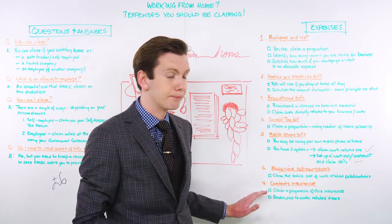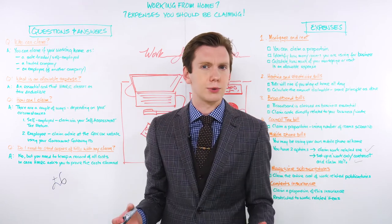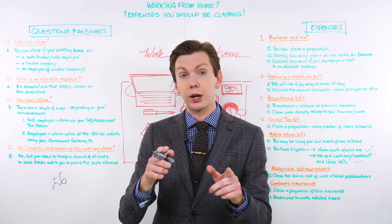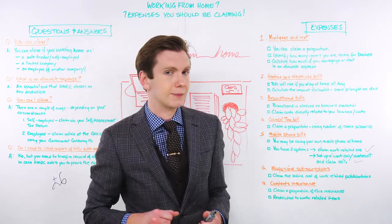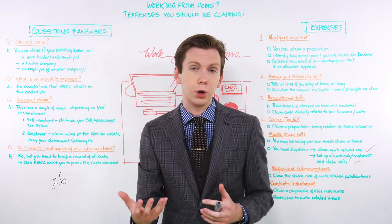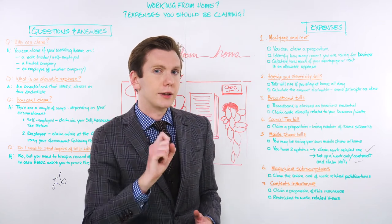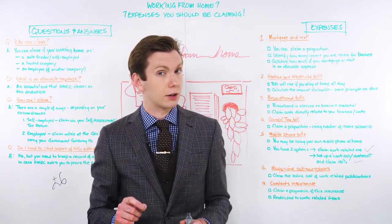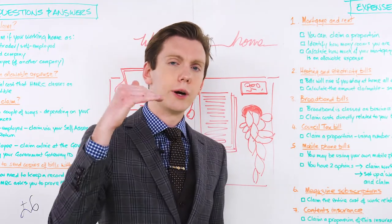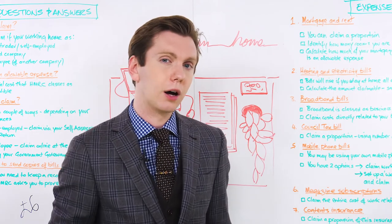Number six is magazine subscriptions. When you're working in the office with other professionals, you may pass around trade publications, but when you're working remotely you can't exactly pass around the magazine. Fortunately, if you choose to subscribe to a work-related magazine on your own and pay the bill for it, the entire cost of that subscription is tax-deductible. But it's important to note that you can't claim for a trade publication subscription if your boss has already paid for it on your behalf.